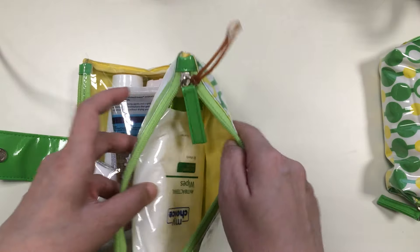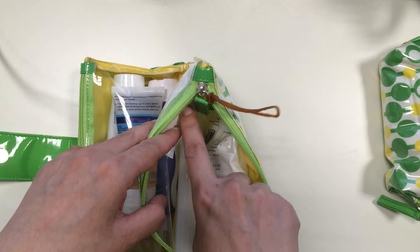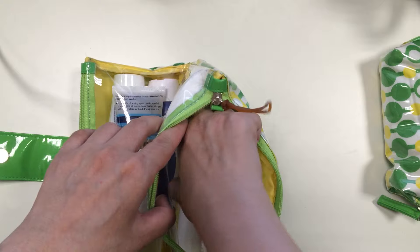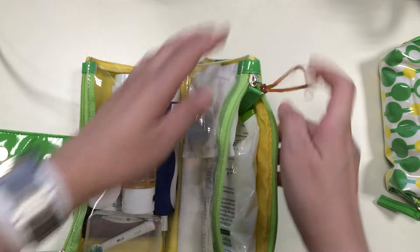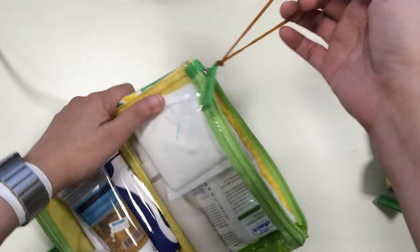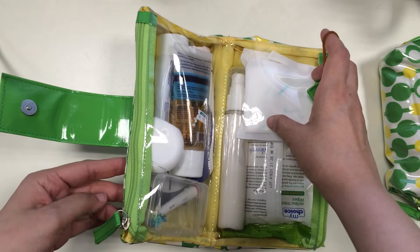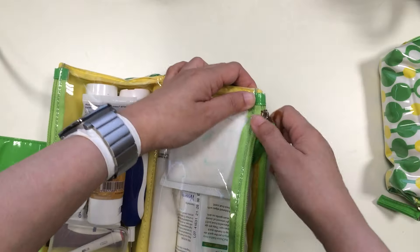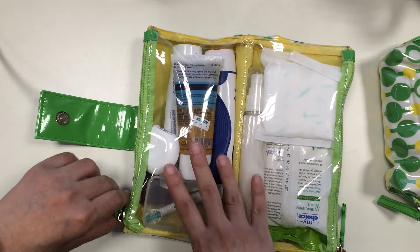This bag has two compartments of equal size. The first compartment is for when I go into the stall — it has wet wipes, a maxi pad, and liquid soap. When I hang it over the door, nothing falls out because there's a zipper that keeps everything secure. The other compartment holds the things I use at the sink.